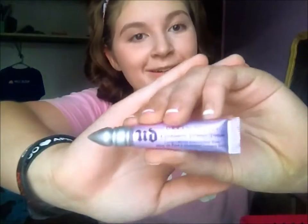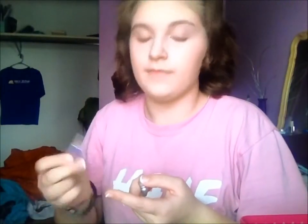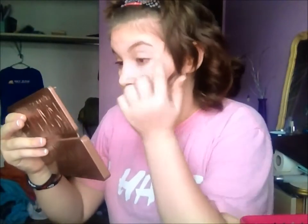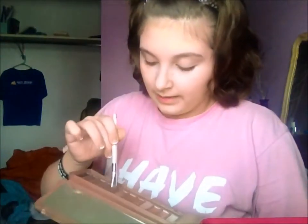I'm just going to be taking my Urban Decay Primer Potion and putting just a tad on each eye. Then I'm going to be taking Lyre from the Naked 3 palette and putting that all over my lid.